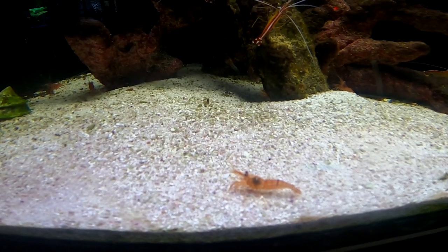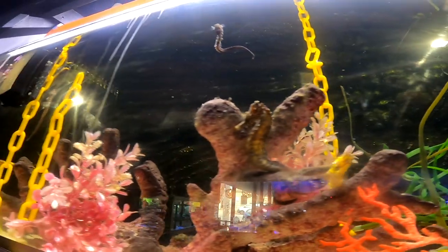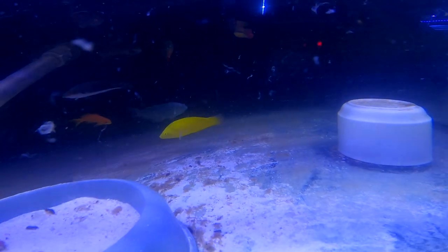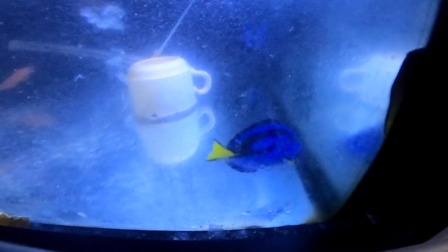We also have an arrangement of salt water shrimp — I love the salt water shrimp to be honest. We also have a seahorse tank — just such a gorgeous creature. And then some yellow fish I thought would be fun to put in the video, and then we have to finish off the blue tanks.